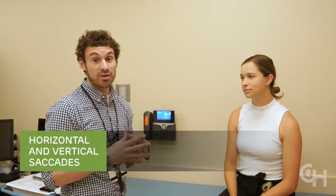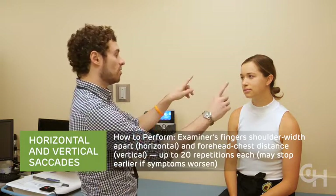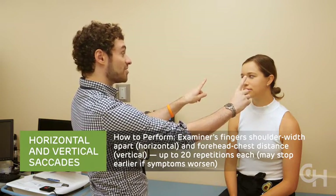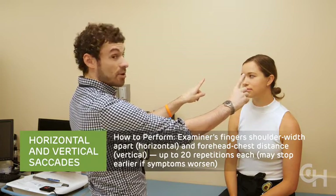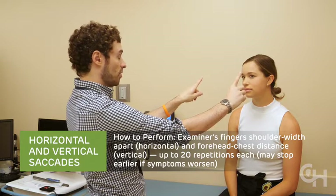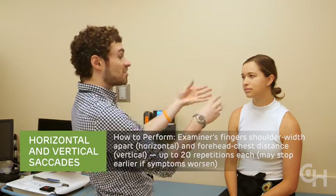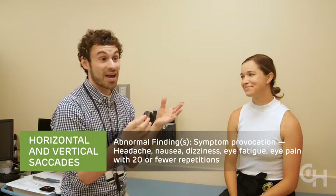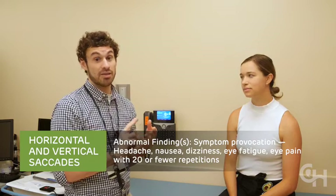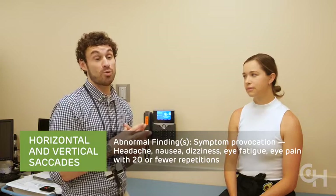The next two maneuvers are horizontal and vertical saccades — eyes moving between two fixed objects. For horizontal saccades, I hold my fingers about shoulder width apart and ask Maddie to rapidly look back and forth between them for 20 repetitions, where one full back and forth is one repetition. She can also stop if she becomes overly symptomatic. At the end we ask: does she feel symptomatic — headache, dizziness, eye fatigue, eye pain, or nausea? Any symptoms through 20 repetitions is considered an abnormal test.